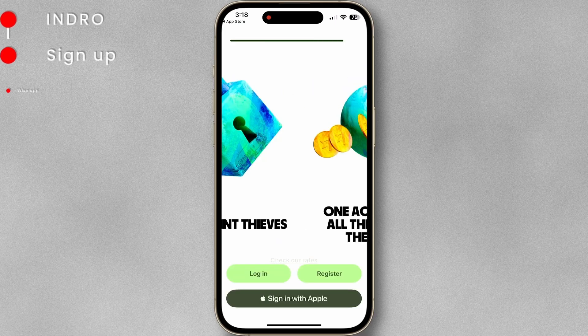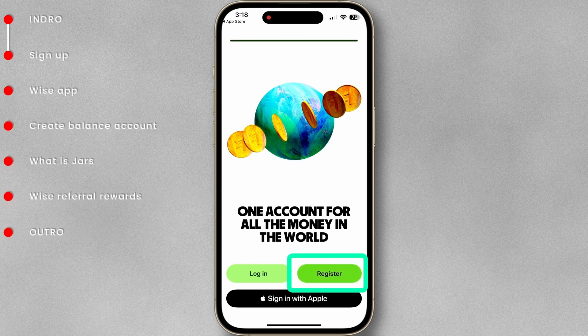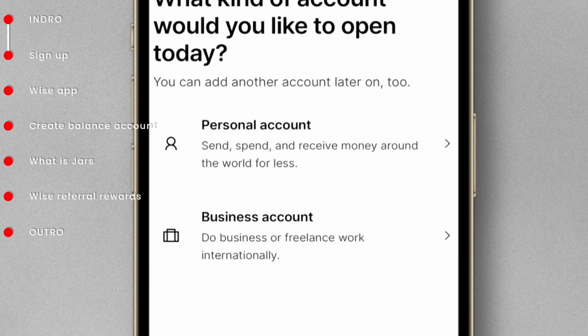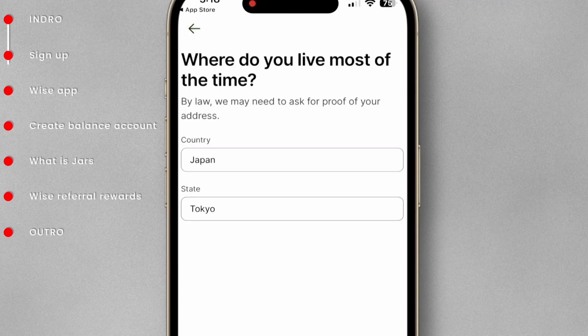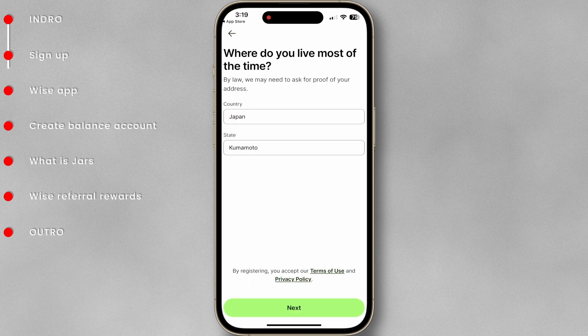When you click the link, it will take you to the sign-up page. Tap Register and enter your email address. If you are using it for personal use, choose Personal Account. You can also add a business account later on. You have to enter the address where you live now. By law, you need proof of your address, which I will show later.